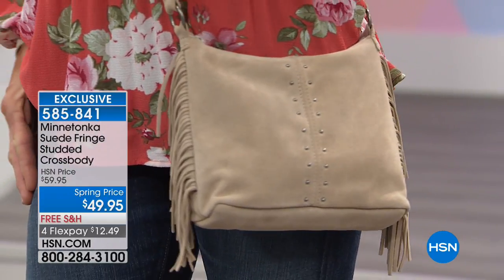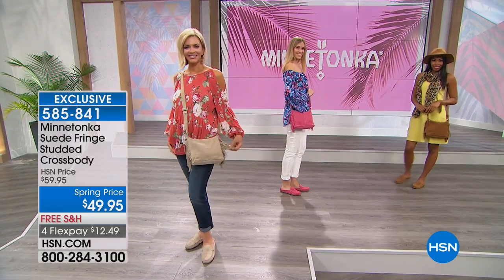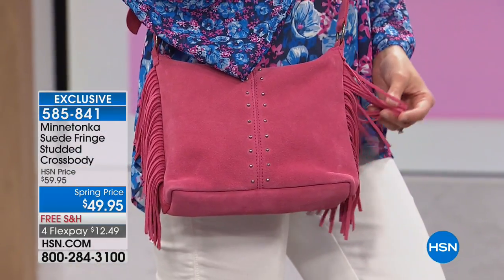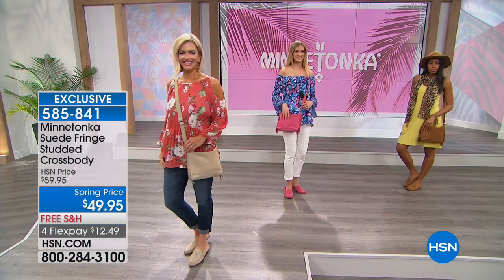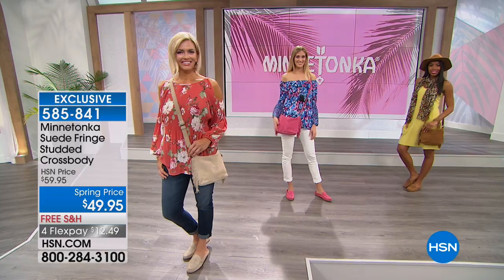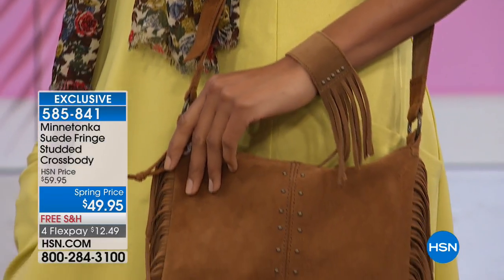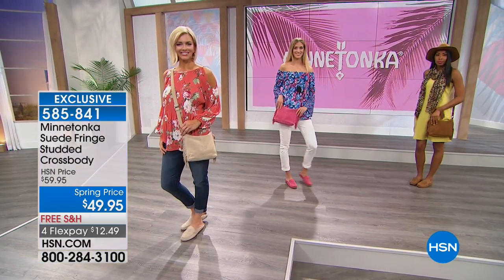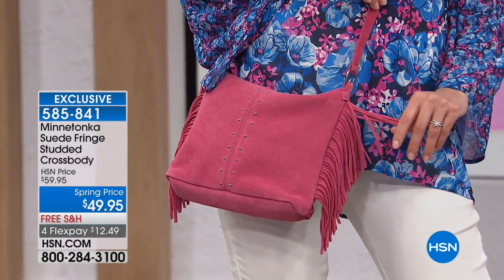I've got one here that I've stuffed, and I have so much room in it. It's such a soft, luscious suede and that fringe on either side is really what makes the bag special. The colors — you just don't see suede bags in pink, turquoise, and red. The turquoise bag is adorable, and we have black. We have the turquoise, hot pink, red, sand, dusty brown, and black.